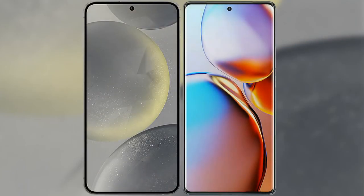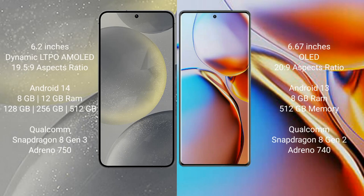I will compare the new Samsung Galaxy S24 with Motorola Edge Plus. Samsung Galaxy S24 comes with a 6.2-inch Dynamic LTPO AMOLED display and aspect ratio 19.5:9. Motorola Edge Plus comes with a 6.67-inch OLED display and aspect ratio 20:9.